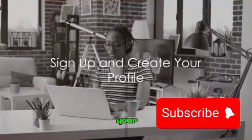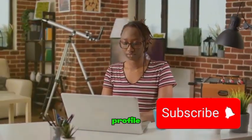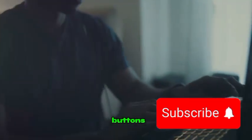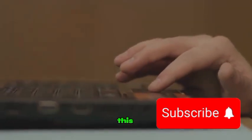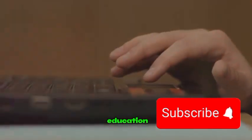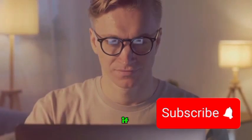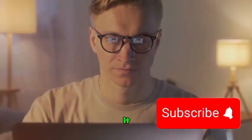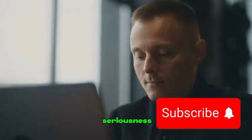The first step to starting your freelance journey on Upwork is to sign up and create a compelling profile. Navigate to the Upwork website and sign up for an account. The real work begins when you start crafting your profile — this is where you'll showcase your skills, experiences, and education. Be sure to provide accurate and detailed information. If you have a portfolio of previous work, this is the perfect place to share it. Remember, your profile is your digital CV, so treat it with the same level of seriousness.